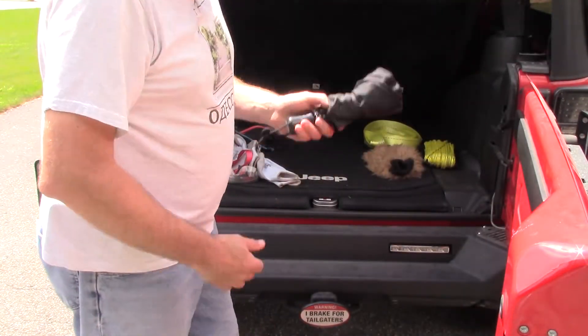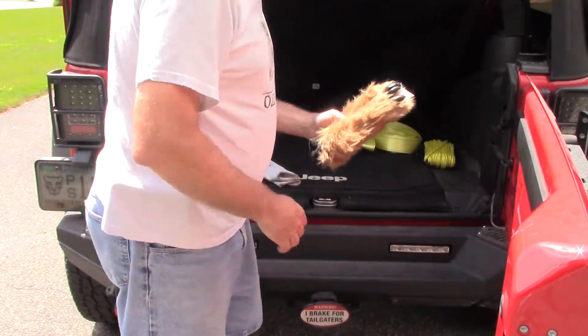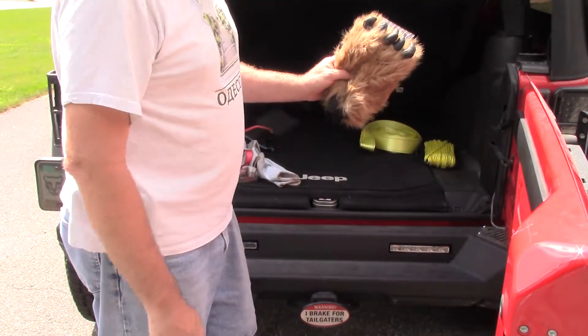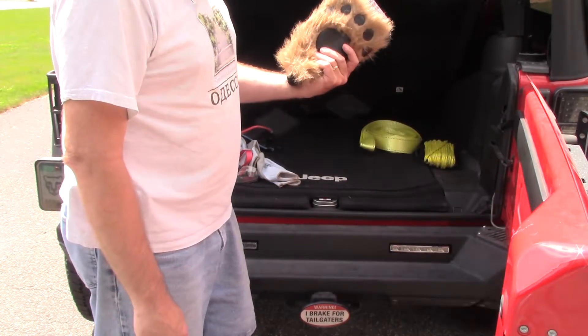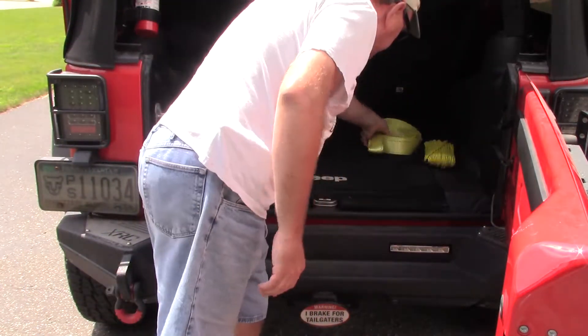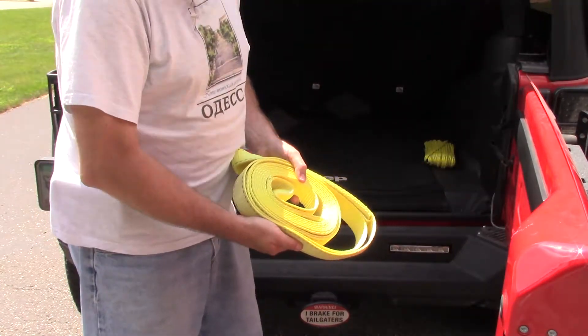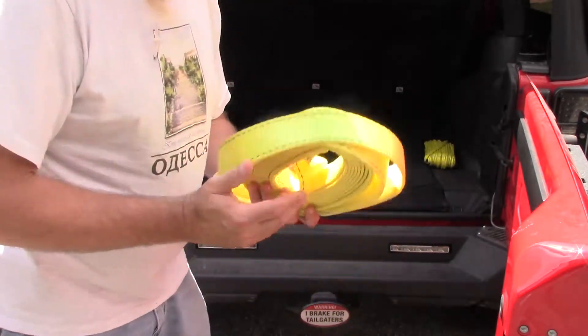Not necessarily safety, but always good to have an umbrella around. Ice scraper for the wintertime — this is what happens when you have kids that grow up and have a sense of humor. A must for most Jeepers: a tow strap. Hopefully not for me.